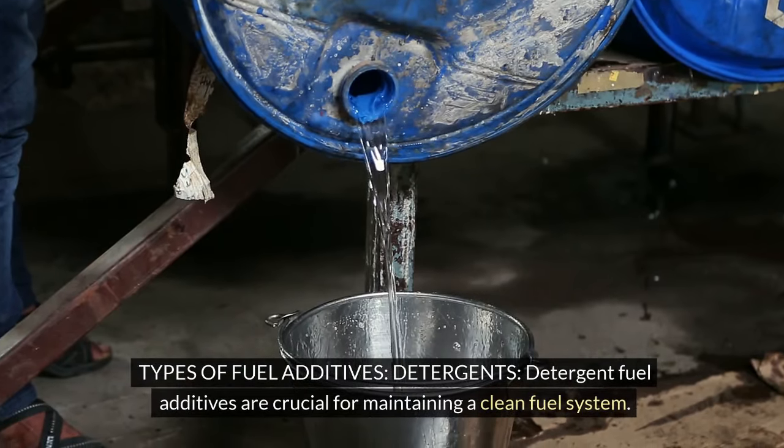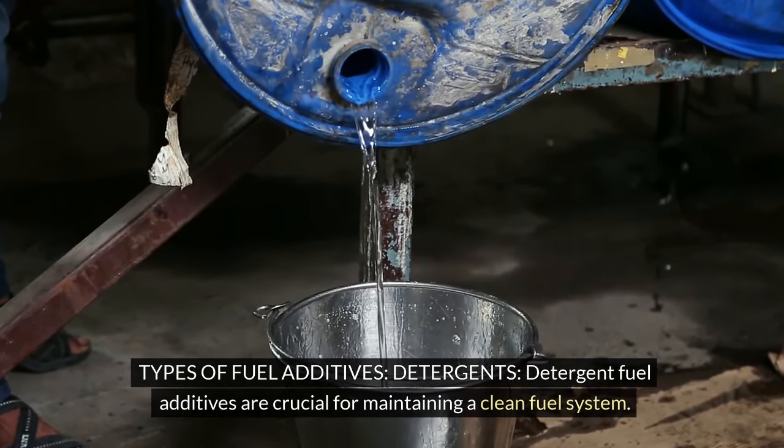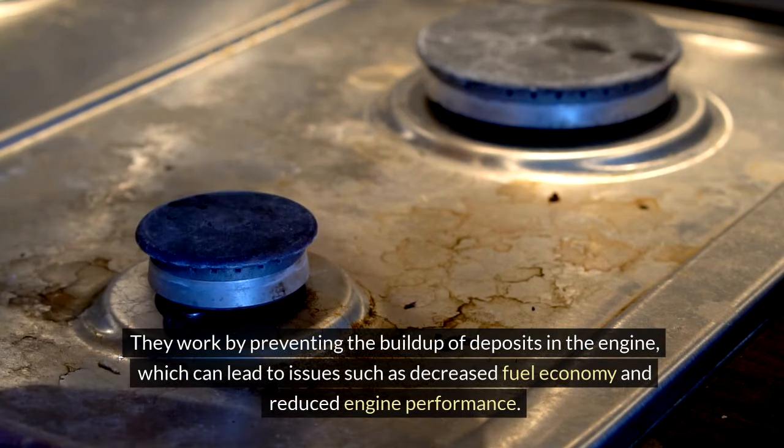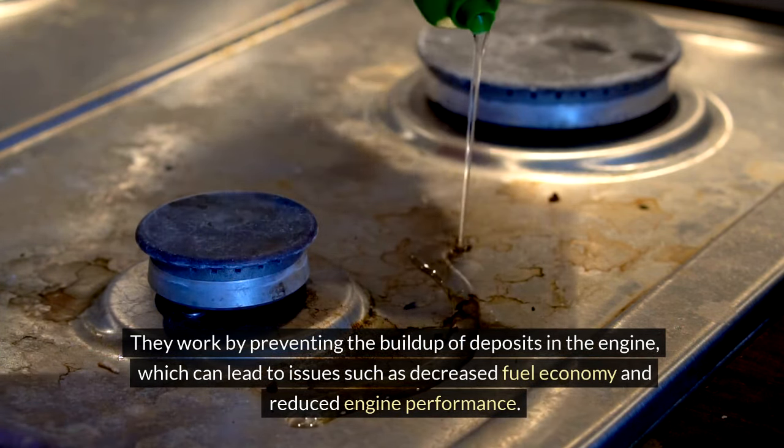Types of fuel additives. Detergents: Detergent fuel additives are crucial for maintaining a clean fuel system. They work by preventing the buildup of deposits in the engine, which can lead to issues such as decreased fuel economy and reduced engine performance.